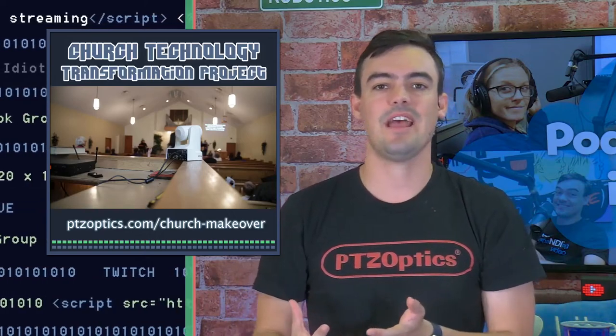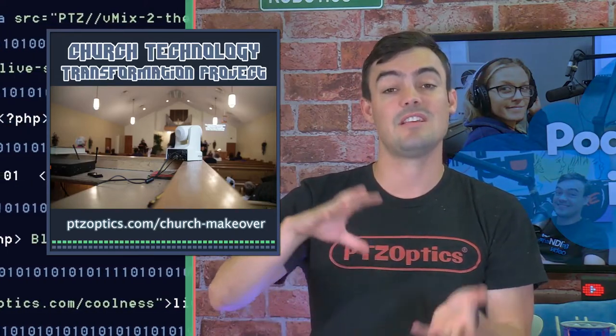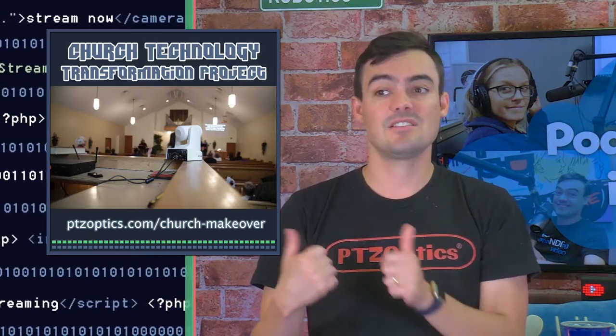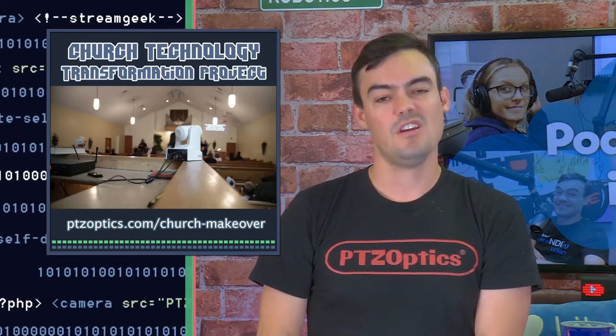We are giving away a complete live streaming video production package that also includes outreach technology for your church. If you're a member of a church in the United States, go to ptcoptics.com/church-makeover to join that giveaway.